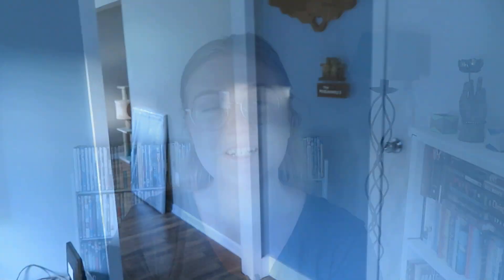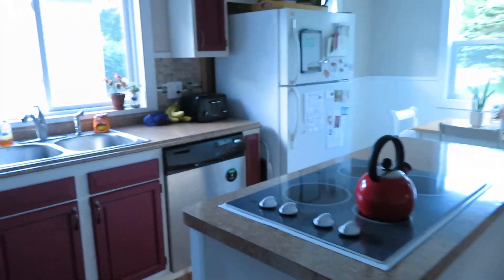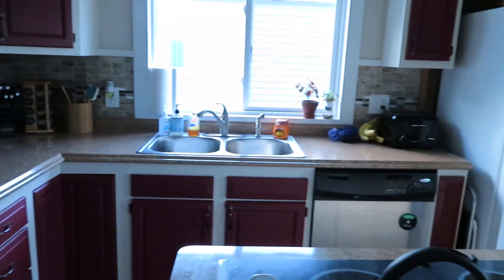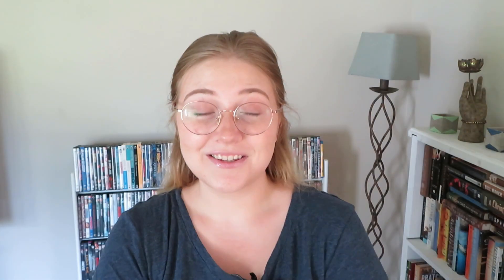From the entryway you enter the kitchen, which is so lovely. We have this beautiful island that has the stovetop on it — I really love the setup. The oven we have is actually a twofer, so we have two ovens, which I think is really cool. And there's a cute little breakfast nook. We don't really have a formal dining room, but that's okay because we don't entertain much, and if we do, that's what the beautiful backyard is for.